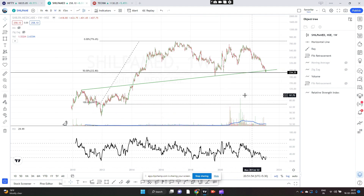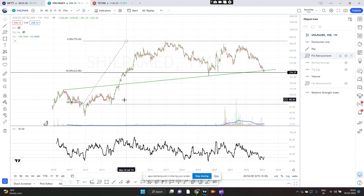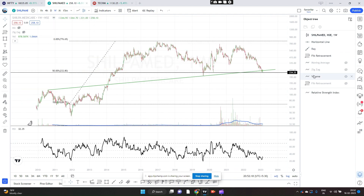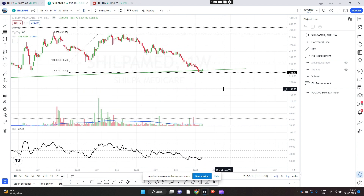The third one is the Fibonacci retracement. You can see exactly the 50% line is lining up with that support line. I started the Fibonacci measurement from this point because this is where the up move started, so 50% is coming exactly there. That is the third one. The fourth one is another Fibonacci where I am measuring the extension of this leg — 138.2% is exactly lining up there.